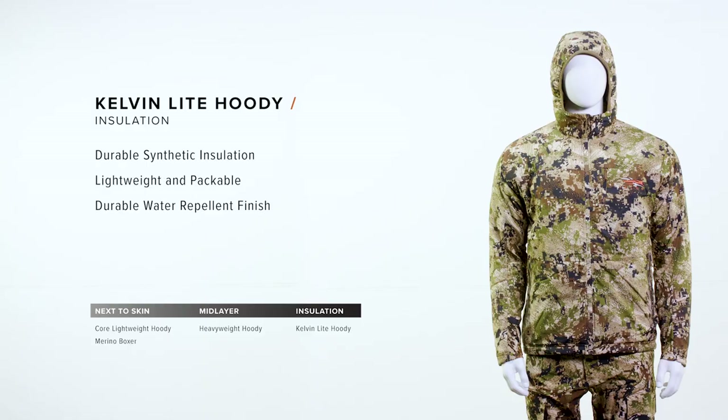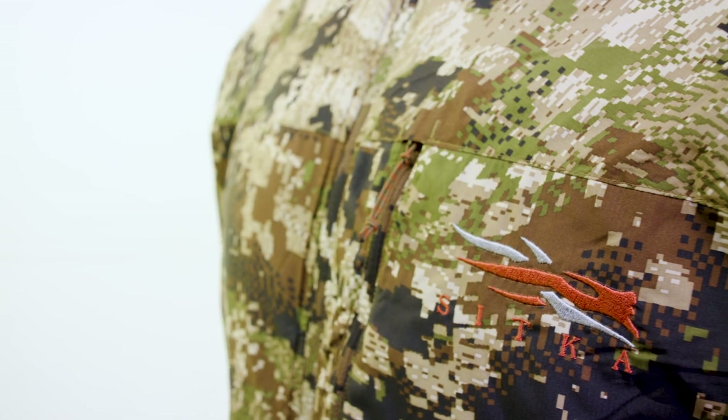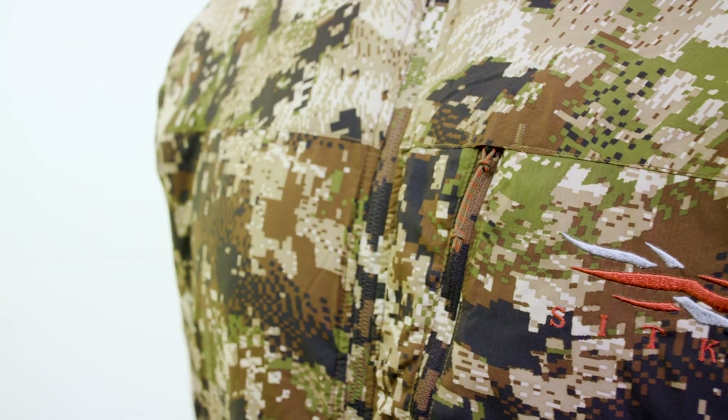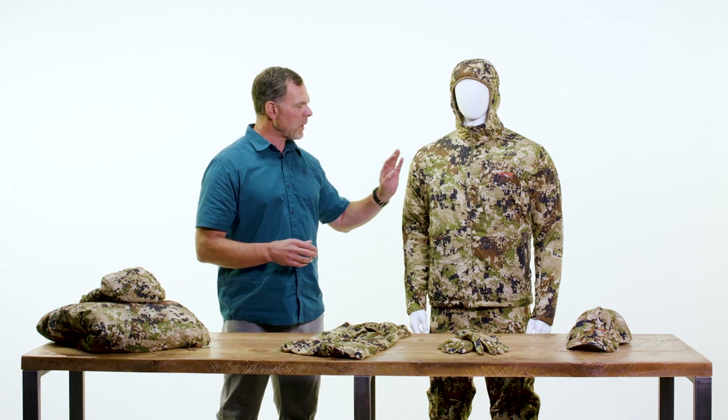The Kelvin Light Hoodie is our most versatile lofted jacket. This is going to keep you warm when you're spending hours behind the glass or hanging out in camp. The synthetic Primaloft insulation is lightweight, it's durable, and it's not going to become compromised by moisture that you often encounter in the mid-season. We've also applied a DWR treatment to the face to shed light rain and snow.